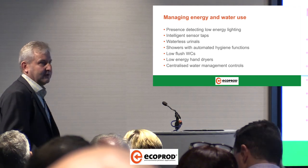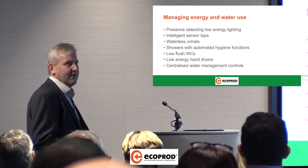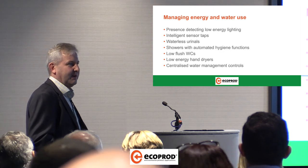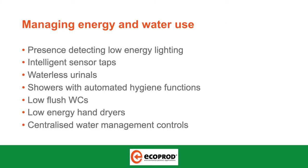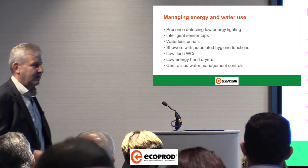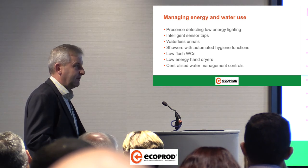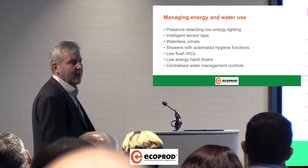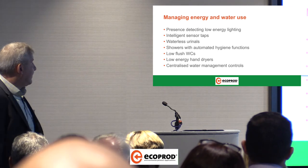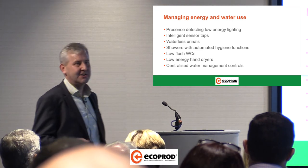Showers with automated hygiene functions — this is another Conti specialist product. There's quite a hygiene and regulation story behind these products. Legionella is very much on the radar, as we know. A lot of large venue operators say they know they've got a problem with Legionella and with their reporting and hygiene flushing. There are also new shower panels being launched by Conti which pretty much eliminate any opportunity for Legionella in your showering equipment.